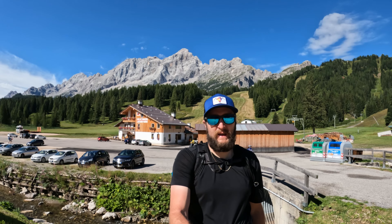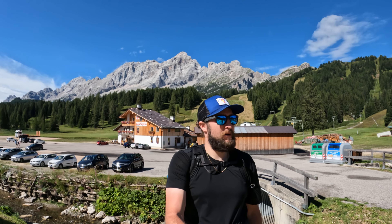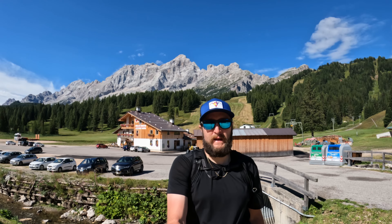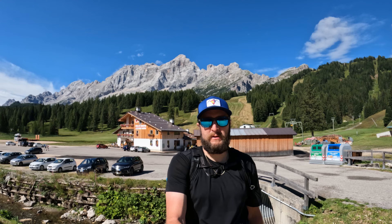Good morning from the Dolomites again. Ciao. Today we're going to be hiking Mount Coldai — a full hike guide of Mount Coldai. You can check the link in the description below.